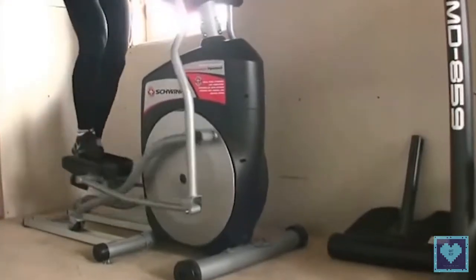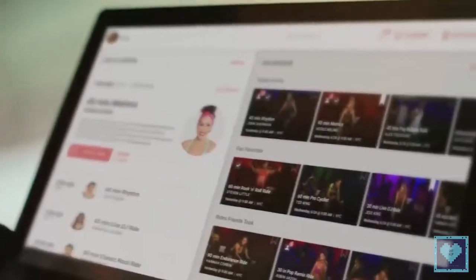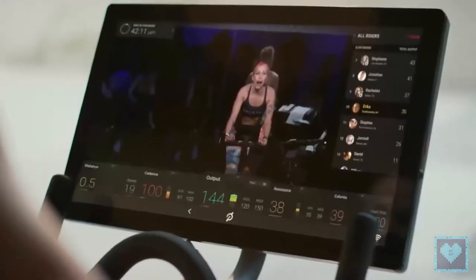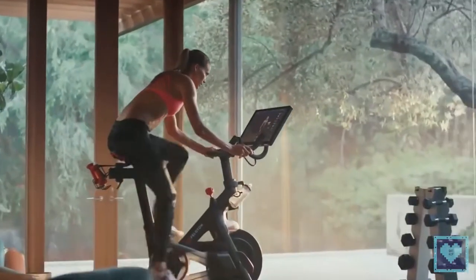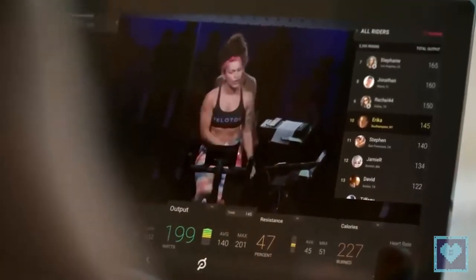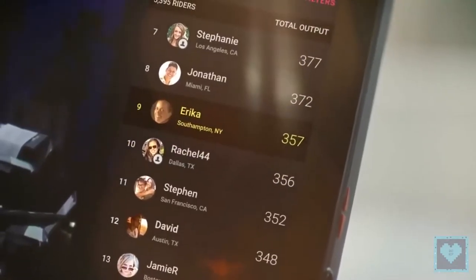Both cardio machines are appropriate for exercising and staying fit. The elliptical machine is more demanding since it involves the whole body, while the stationary bike is mostly a lower-body workout and allows you to sit while exercising. For older people wanting to stay fit, the stationary bike is more suitable. For knee rehabilitation, for example, the elliptical machine may not be recommended.